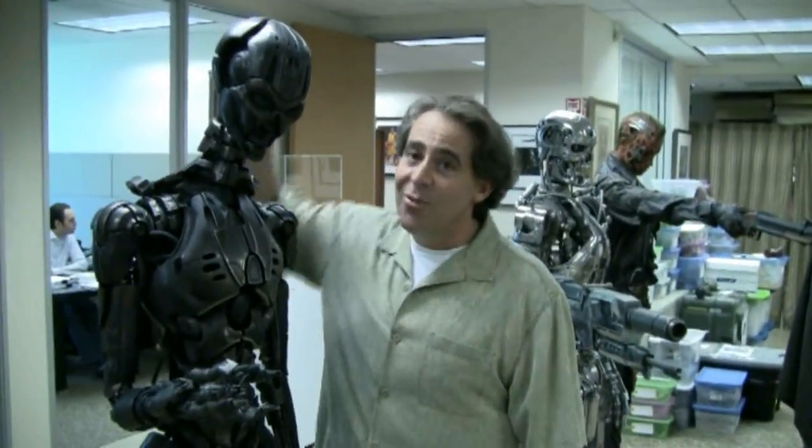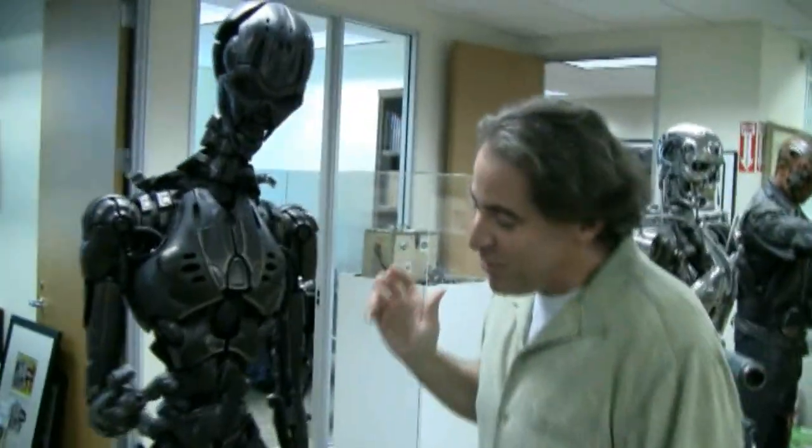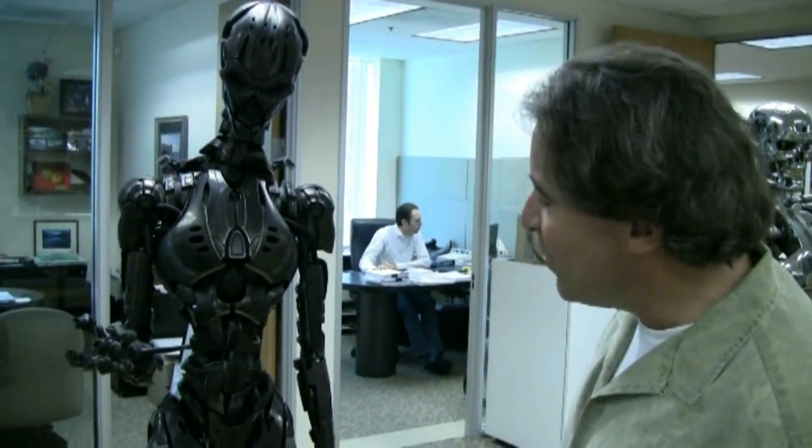It looks pretty cool. It makes you look pretty short. These are huge. She wasn't this big, obviously — the actress was little. But just to give you an idea of scale because she was so thin — a great, great thing.